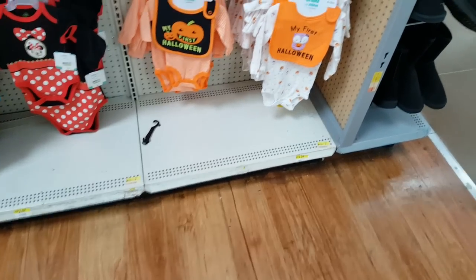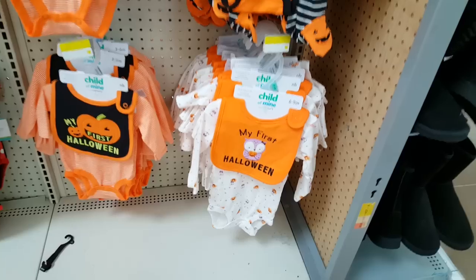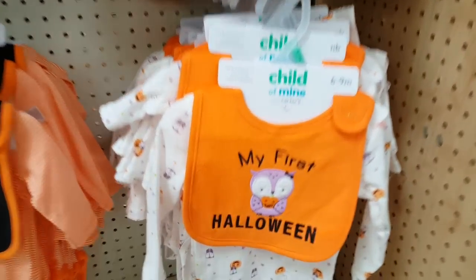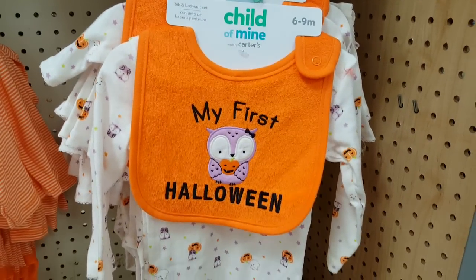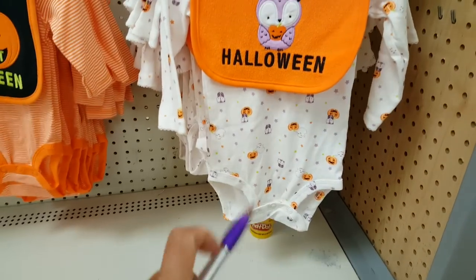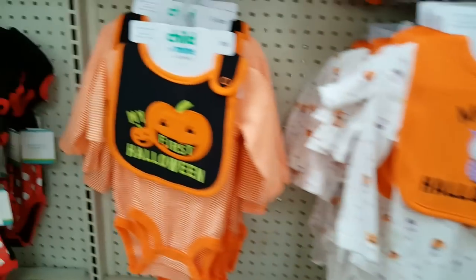Hi guys, I'm at Walmart and I wanted to show you they have the Halloween little outfits out for the babies. Look at this one — 'My First Halloween' — it comes with a bib and a onesie, no little pants, but that's an easy fix because you could put a lot of different pants with this little onesie.